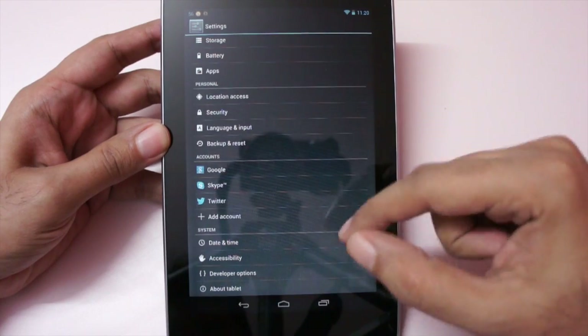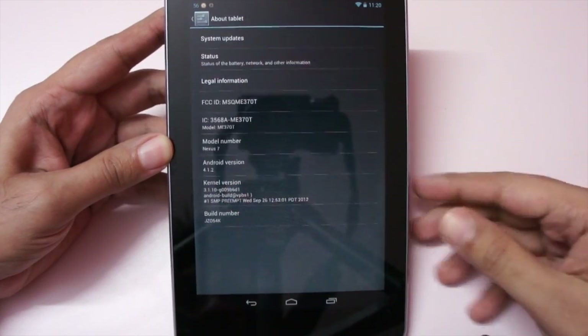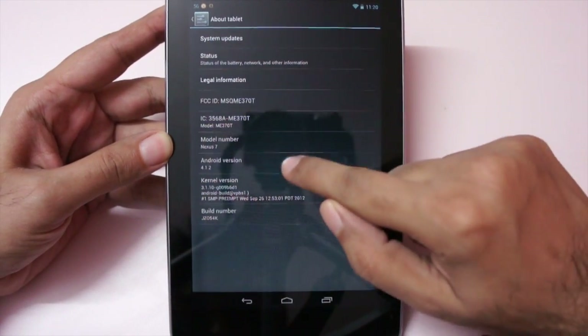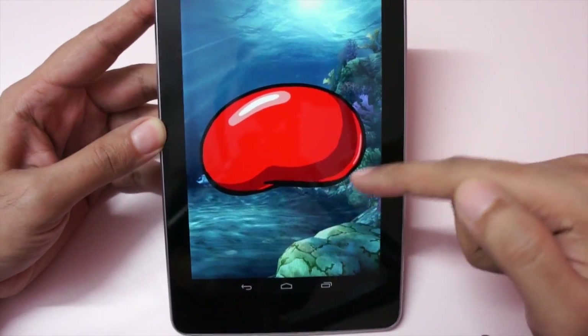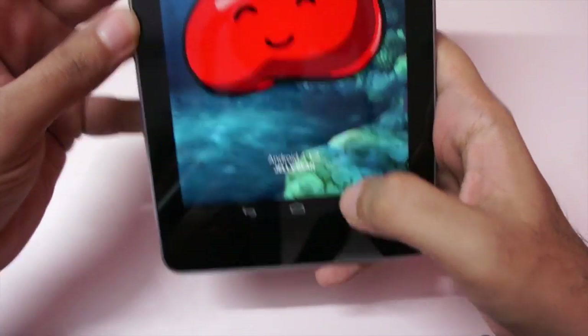It's a minor update and not a big one. It was a small update, just 32 megabytes, and I got it over the air. As you can see the Android version now is 4.1.2 — it's still the Jelly Bean Android version 4.1.2.